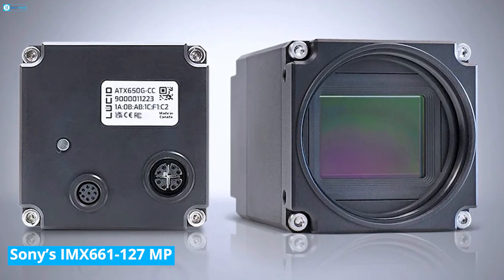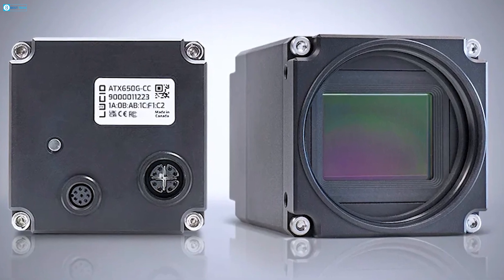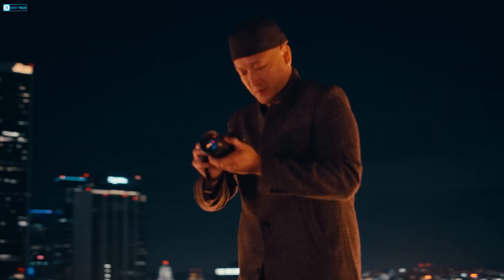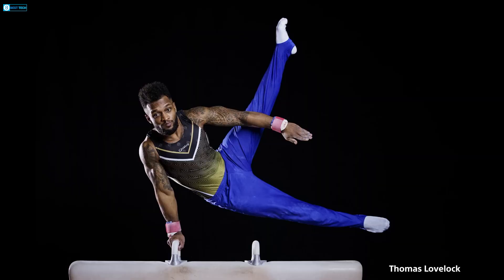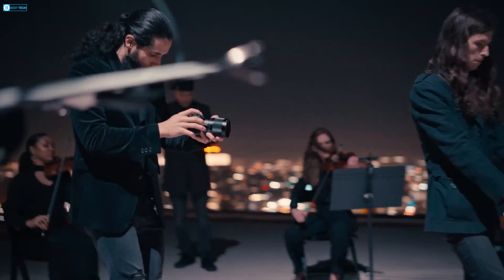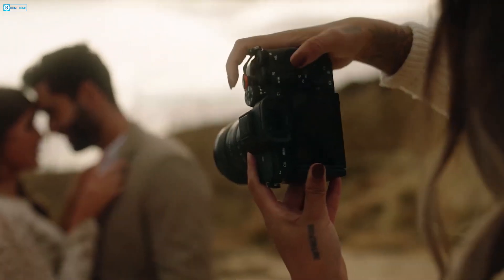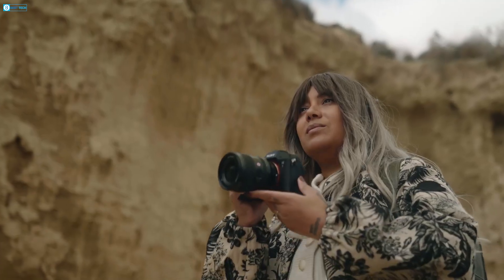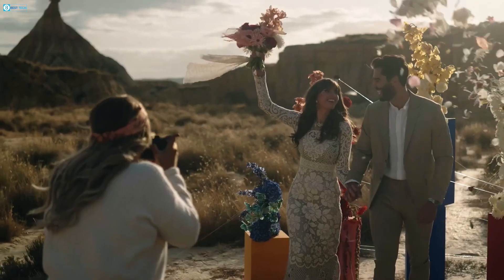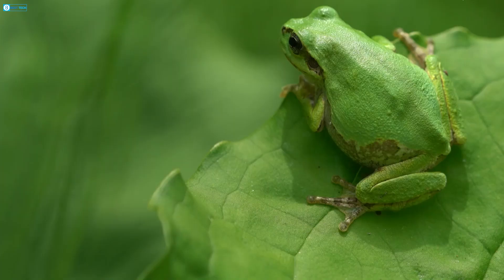One particularly impressive sensor seeing limited use in industrial cameras is the Sony IMX661. This large format CMOS chip features a global shutter and a staggering effective pixel count of 127.68 megapixels, with pixels on a 7.5 micron pitch. The IMX661's diagonal size of 56.73 millimeters actually exceeds current medium format sensors, putting it into the realm of large format.